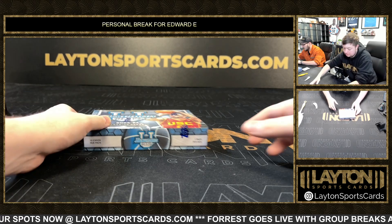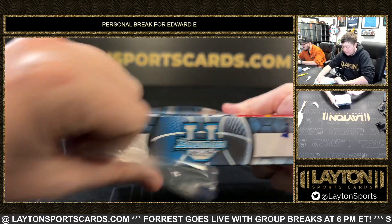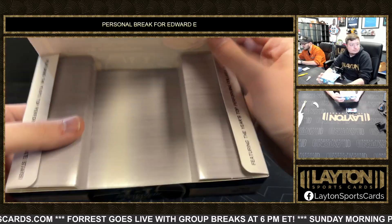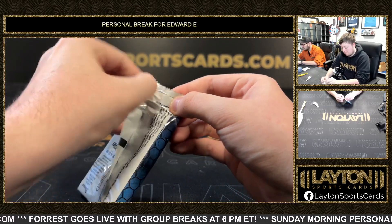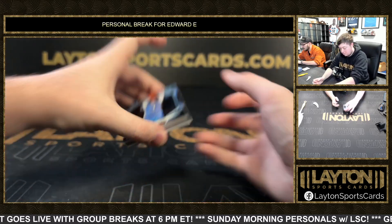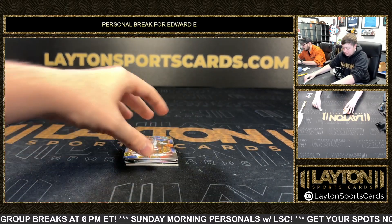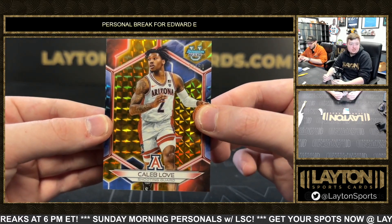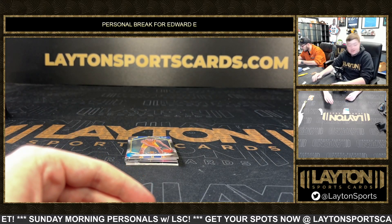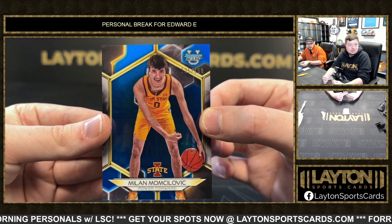Good luck Brandon, I'm in the same boat as you. Good luck Jim — got Zayden High refractor for UNC. Caleb Love 250 on the gold geometric, that is 27 of 50 — yeah, you did hit a very nice Angel Reese. Brandon, there you go — Milan Momsilovic 250 on the blue for Iowa State.